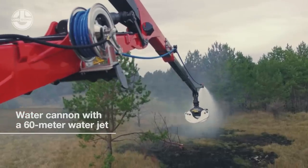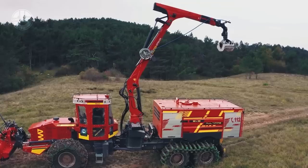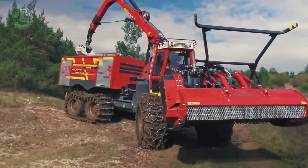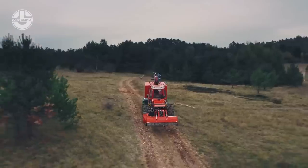An operator can control the machine from a safe distance using a remote control. Its water tank can hold either 5,000 or 10,000 liters of water. The Fire Comb by MFT-240 also has a front blade designed to clear snow or debris.